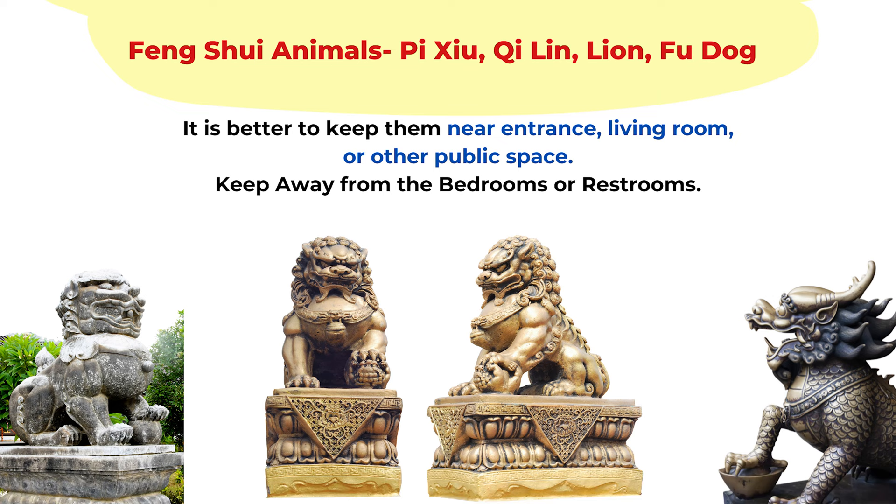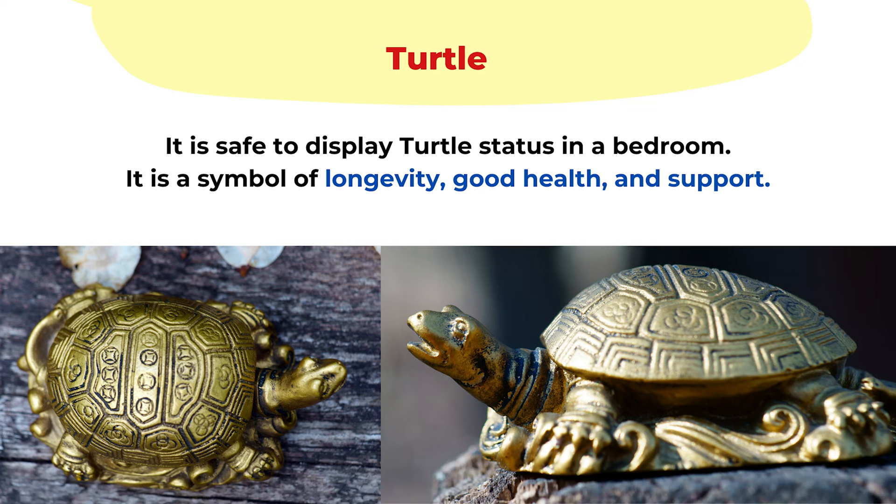A lot of these animals are for protection from sha qi or negative spirits, so it can be quite strong to place them near your bed. The only exception is the turtle. The turtle is harmless and is a symbol of good health, longevity, and support, so you can place a turtle statue in your bedroom without any problems.